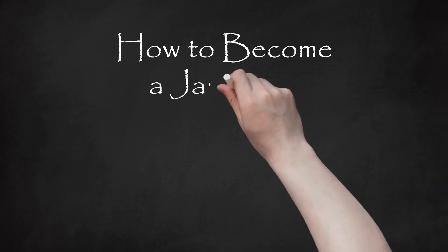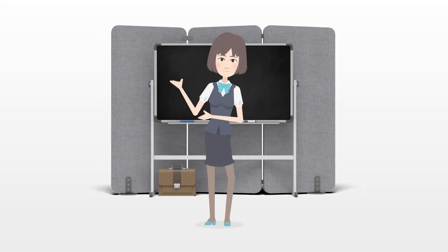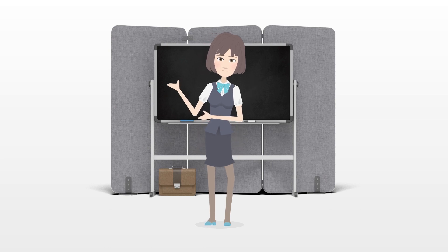How to become a Japanese citizen. Japan is an ancient country with an exciting history. It is also a world leader in many avenues.